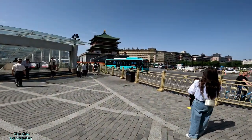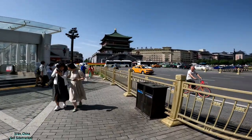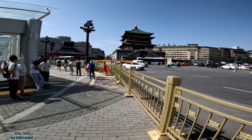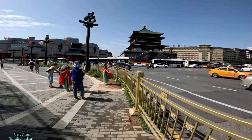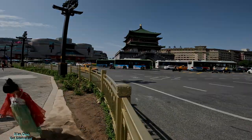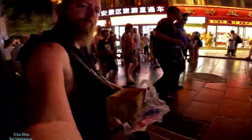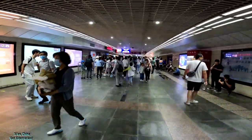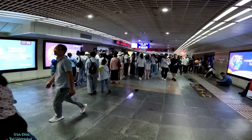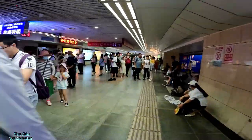Straight ahead is the Xi'an Bell Tower, so we're gonna go up inside that. We're in Xi'an — this is the first video in Xi'an, which is kind of cool. Some girls have those traditional costumes on. We're heading to the bell tower and it looks like there are maybe tour groups over here. When we come back up we're gonna be right at the Bell Tower of Xi'an.